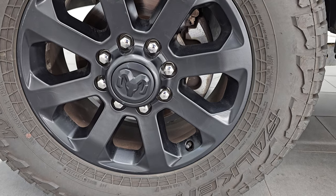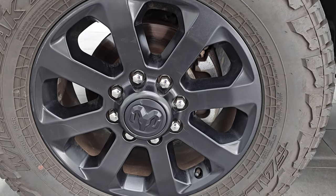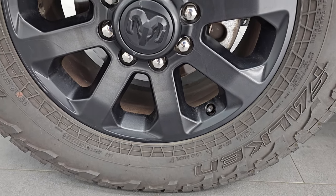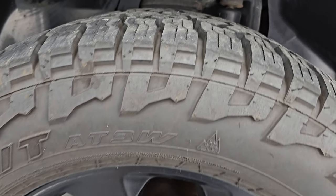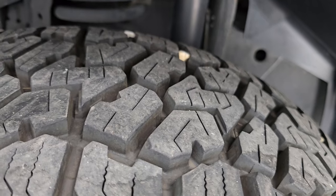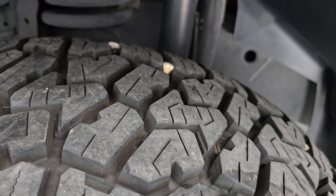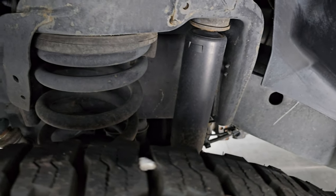It comes with the 20-inch low gloss painted black alloy wheels in very nice shape, along with really nice Falken Wild Peak AT tires — AT3Ws in 35 by 12 and a half R20LTs. I have the same tires on my truck. These have probably 80 to 90% of the tread left on them, maybe even a little bit more.